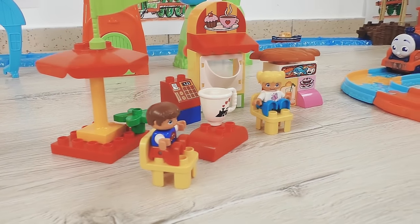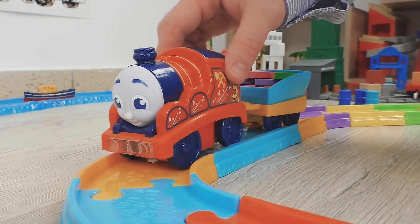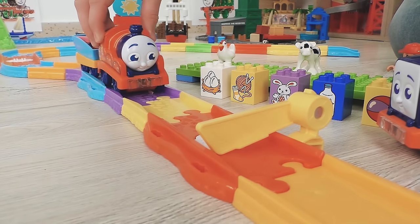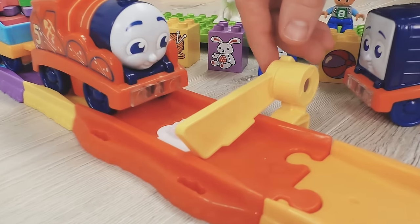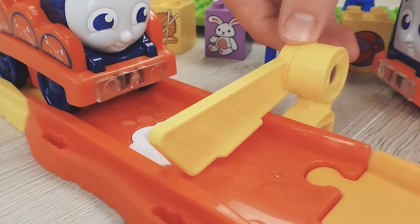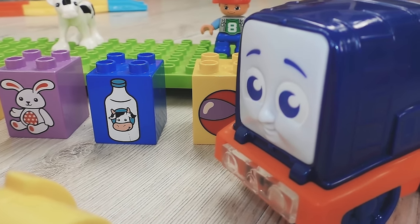Now James can freely continue his journey. The barrier is lowered. James, you can't go through until you solve one of my puzzles.